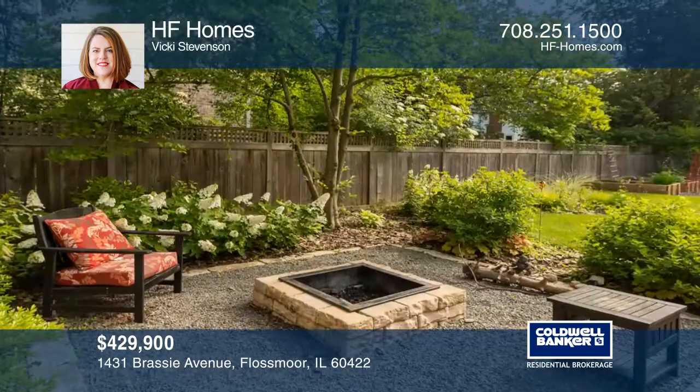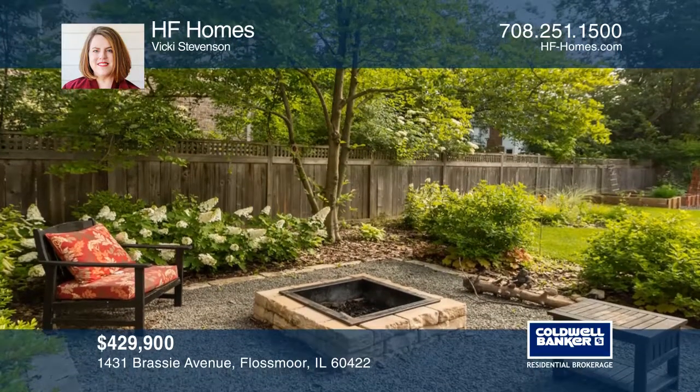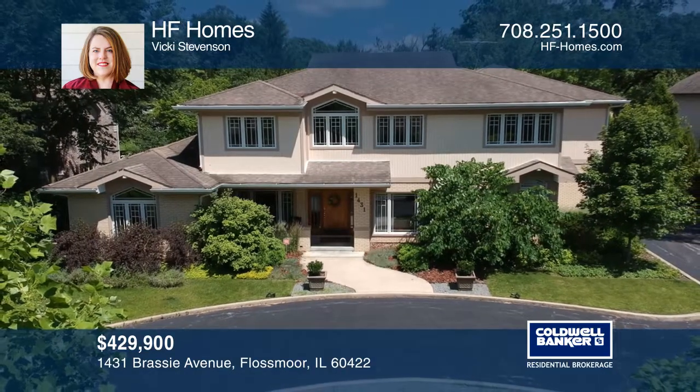Outside, enjoy the patio with a pergola and a fire pit. Your new home is just a call away. Contact HF Homes for more details.